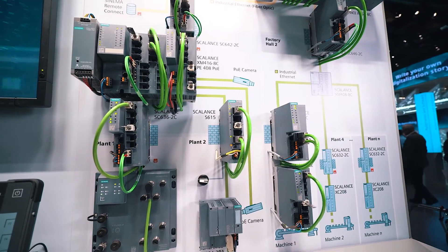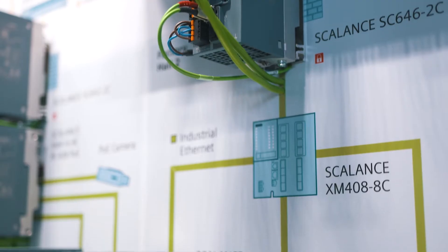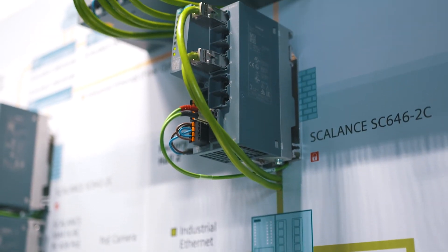Digitalization is on the increase and cyber threats are changing, but there is no reason to be afraid. With the right security concepts and products, such as the Scalance S industrial security appliances, you will always have a digital guardian angel at your side.